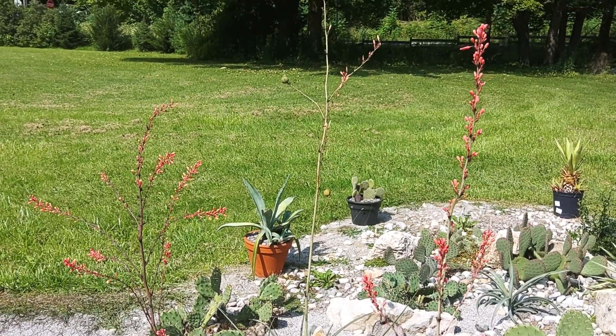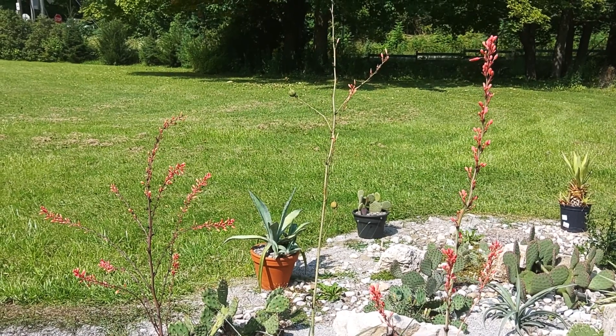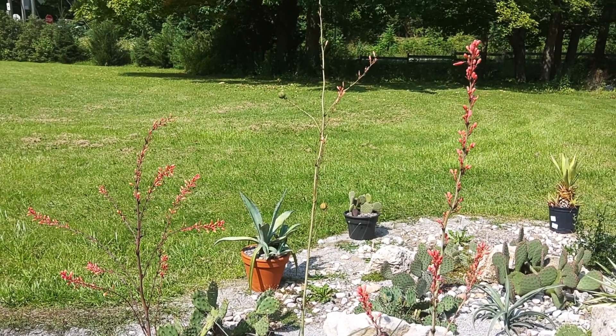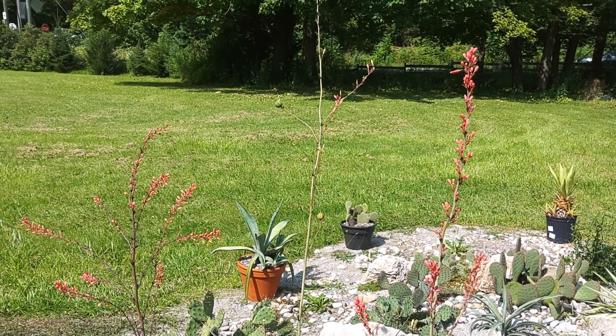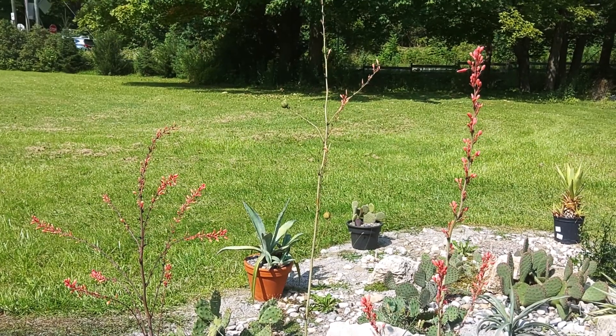Hi everyone. A few weeks back I said I was gonna do a video on this red Texas yucca, so here I am. The botanical name of this plant is Hesperoyucca parviflora — the common name is red flowering yucca or hummingbird yucca.